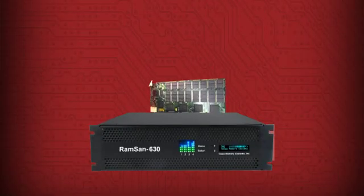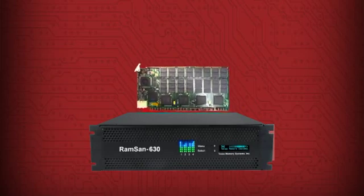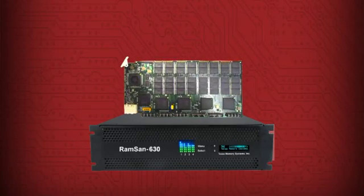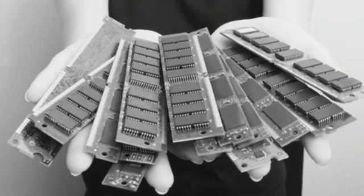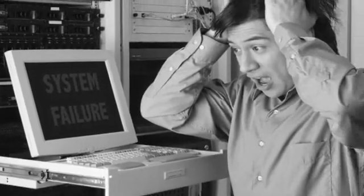It's engineered with enterprise-grade SLC flash for superior reliability, longevity, and performance, giving it a productive life of up to 12 years. Other systems use less durable but cheaper consumer-grade MLC flash that could wear out and fail within a year in an enterprise environment.